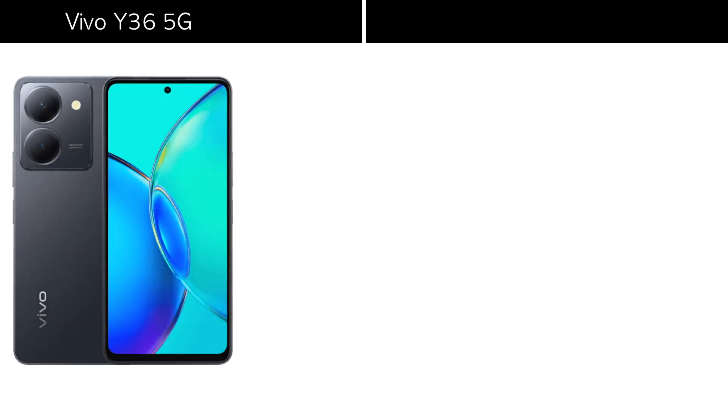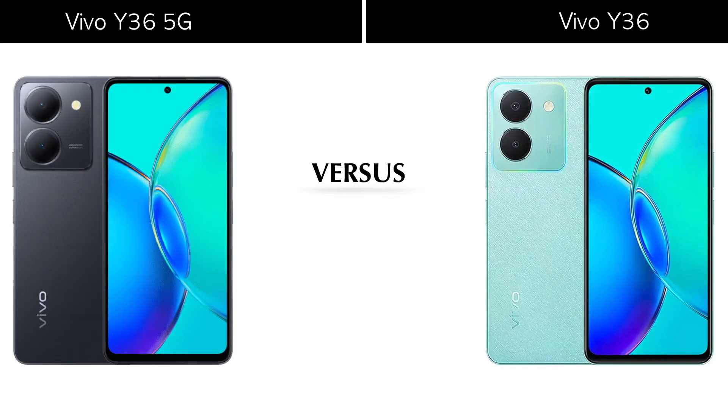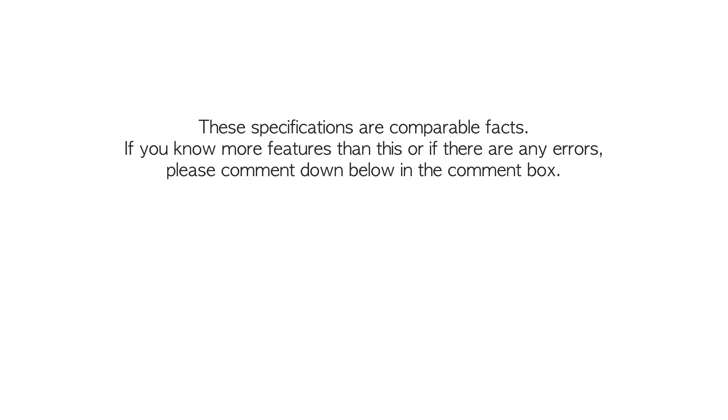Hello everyone, welcome back to Tech House. Today we are comparing the Vivo Y36 5G and the Vivo Y36. Let's start this video by first comparing the body features.